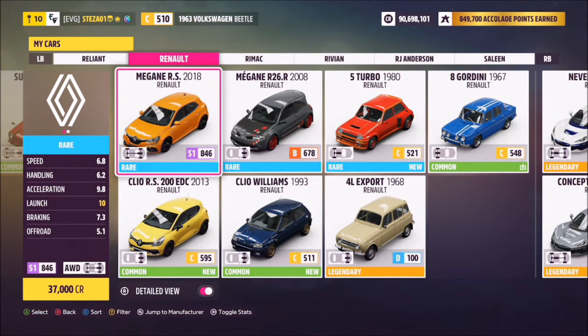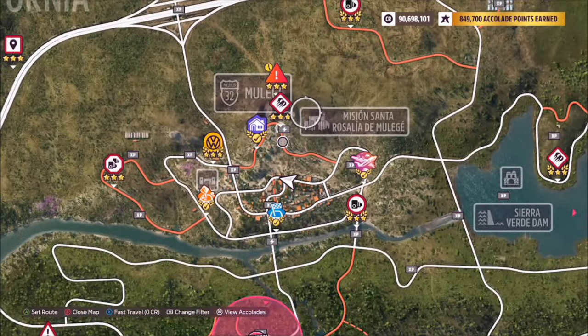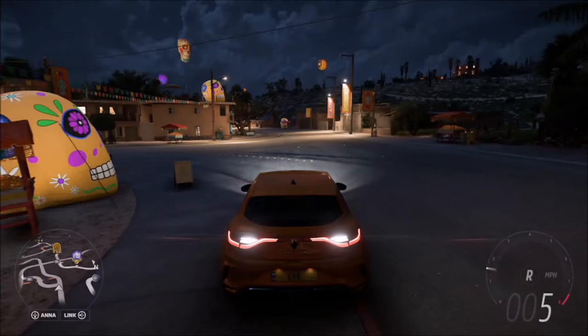First of all you want to pick out a Renault — I went for the 2018 Megane RS mainly because I like the fog lights, but you can pick whichever one you want. We all know where Mullerhay is; it's just beneath the motorway. The Star 27 mural is located at this intersection just above the arch of Mullerhay circuit.